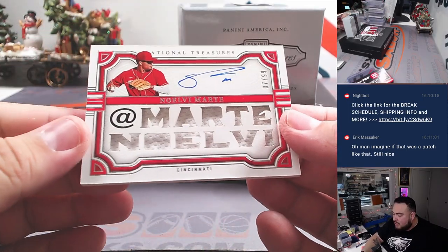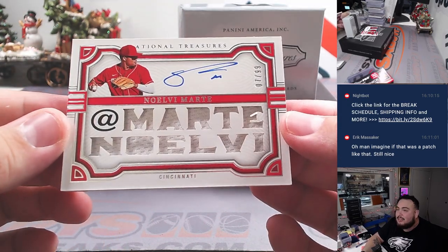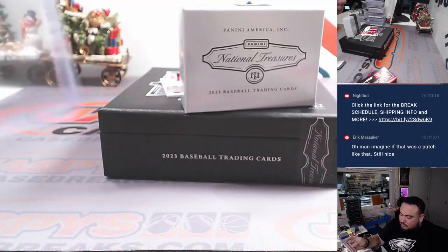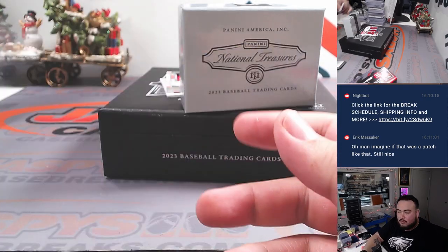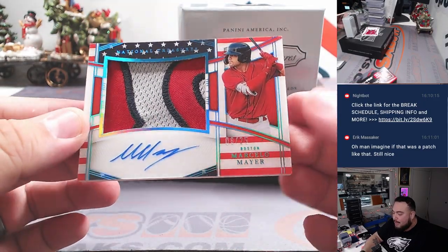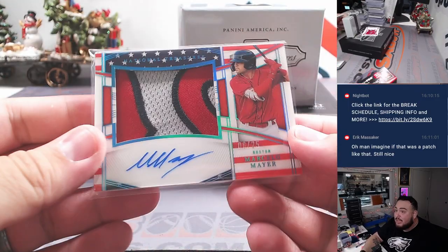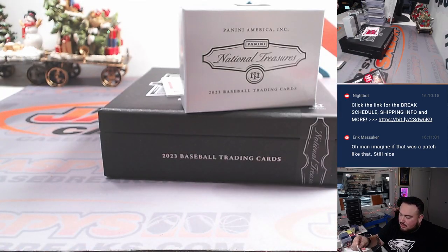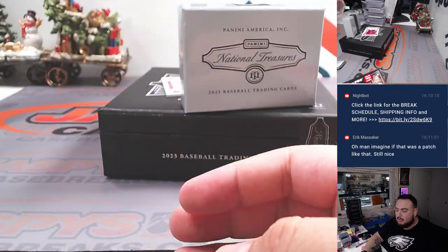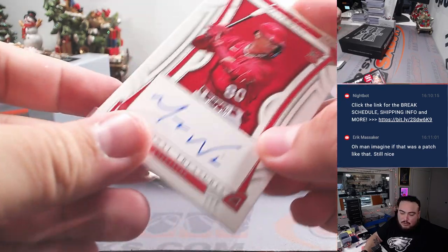We have a Marte Novoa — is that his Twitter handle, at Marte Novoa? Out of 99. Nice Novoa Marte there for Cincinnati — Cincinnati having a great break. And we have a Stars and Stripes patch autograph — Marcelo Mayer, 6 out of 25. Top prospect there for the Red Sox, going to Ryan Eaton in this case. Very nice — definitely got to take a picture of that one. And the last hit of the break, guys, is a Mason Win to 99 for the St. Louis Cardinals.